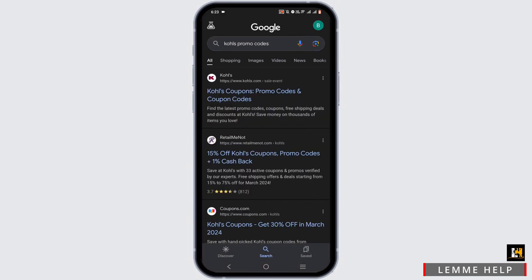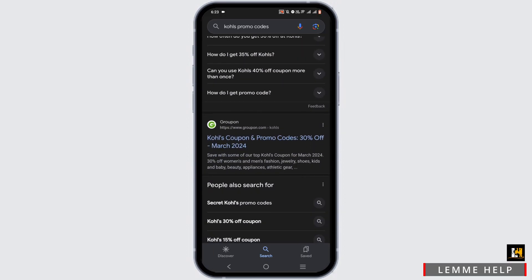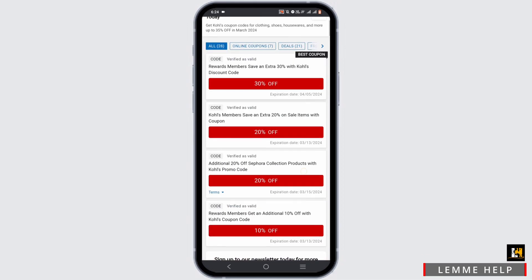You will find various websites dealing with the promo code and offers. You can just tap on any one of the websites that you prefer. For an example, I'll be selecting from CNN. In here, you will see various offers and promo codes that you can use.